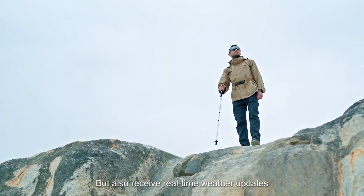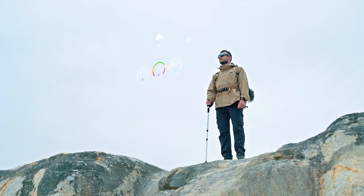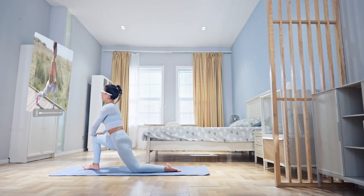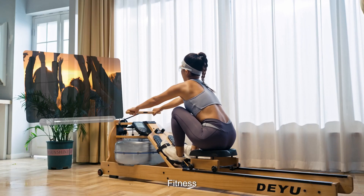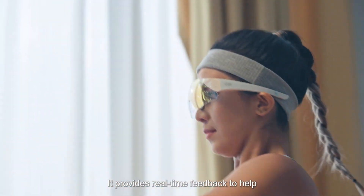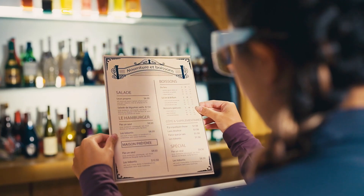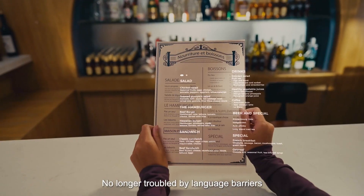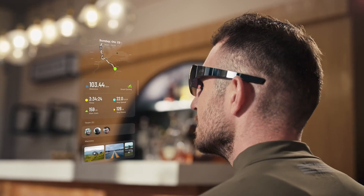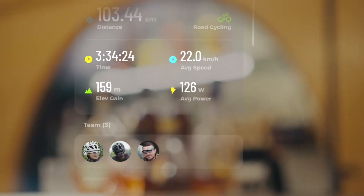With advanced features like gesture control, facial recognition, and 3D object tracking, they enhance productivity and connectivity in both personal and professional settings. Perfect for work or entertainment, these AR glasses are designed to merge the digital and physical worlds, offering a glimpse into the future of wearable technology.